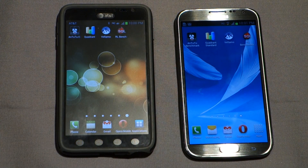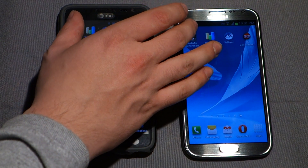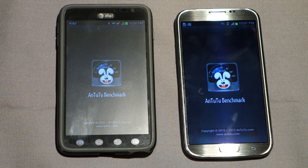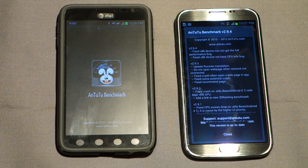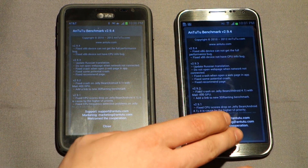Okay, so here we have the same applications on both devices, and we'll start with N2.2. I had a feeling it was going to ask me to accept some sort of agreement — and yes, it does. As you can see, the Note 2 does load the application quicker too.